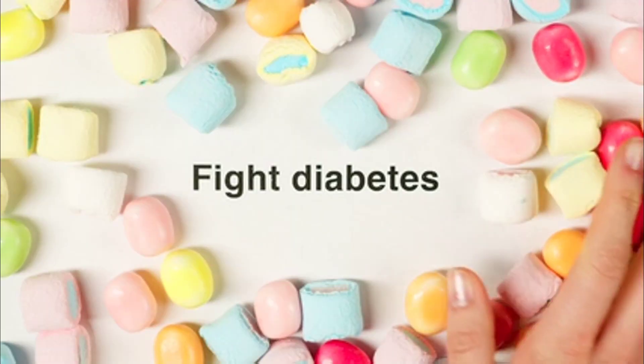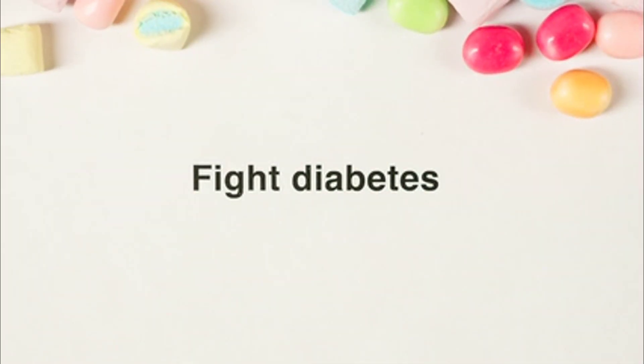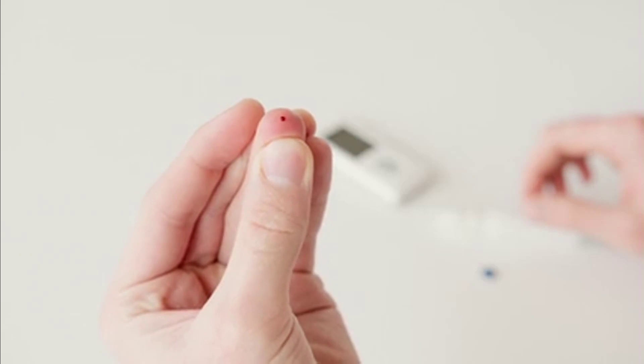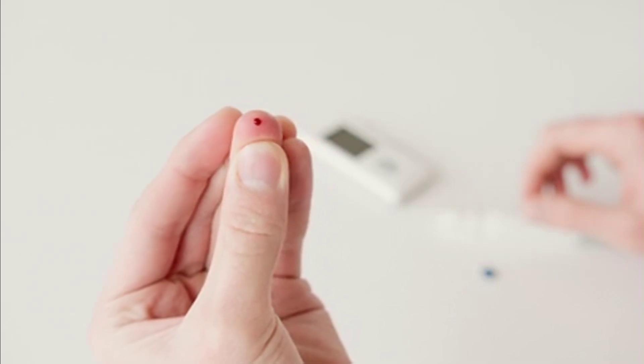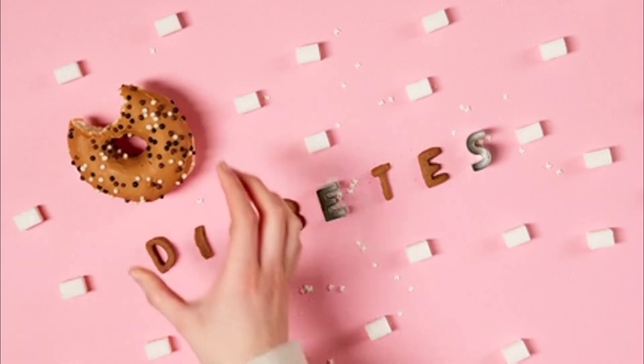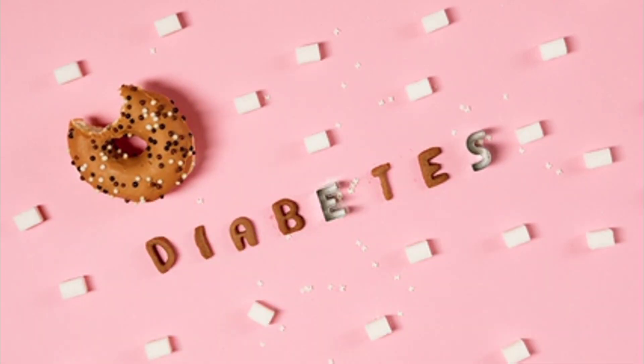Diabetes: the higher your blood sugar and the worse your sugar control, the more likely you are to get diabetic nephropathy, which is basically protein spilling into the urine. The more protein you spill in the urine, the more likely you are to have kidney damage, and eventually kidney failure requiring dialysis.